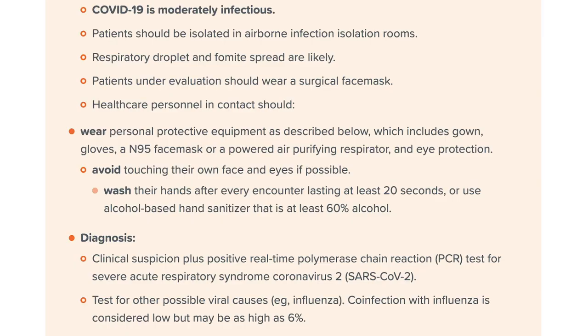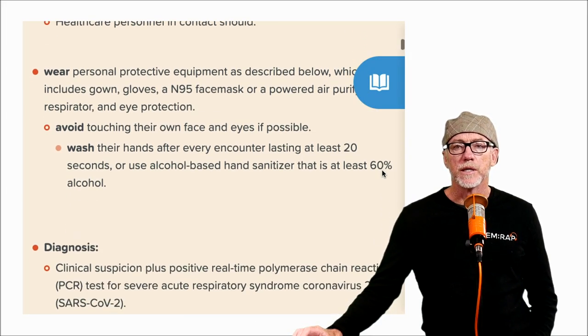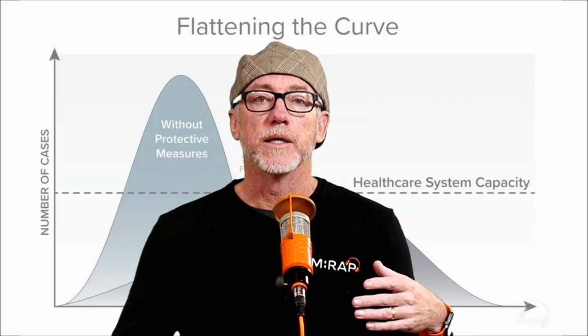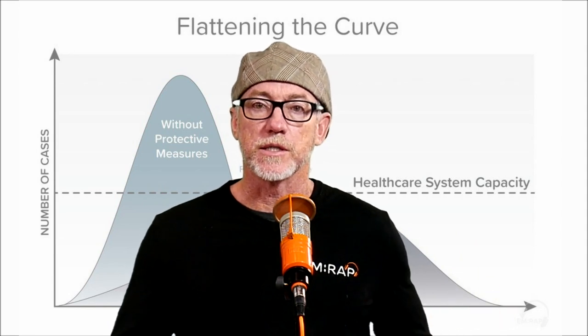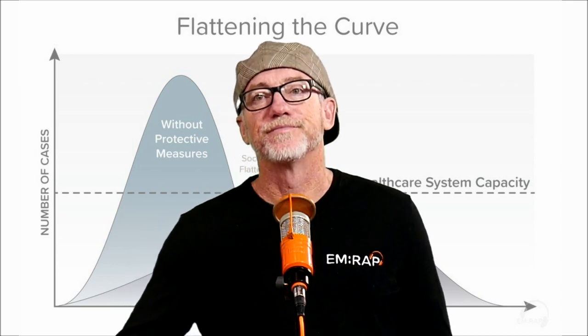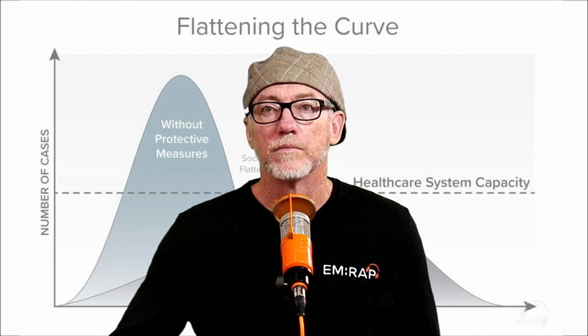The good news from Hong Kong is that if you follow these procedures, they essentially had none of their healthcare workers become infected. A few did become infected, but this was right at the beginning before they implemented these protocols. Once they started following these procedures meticulously, they could significantly reduce the chance of getting this infection — although we've already had two emergency physicians test positive in the United States, so we should be very careful.